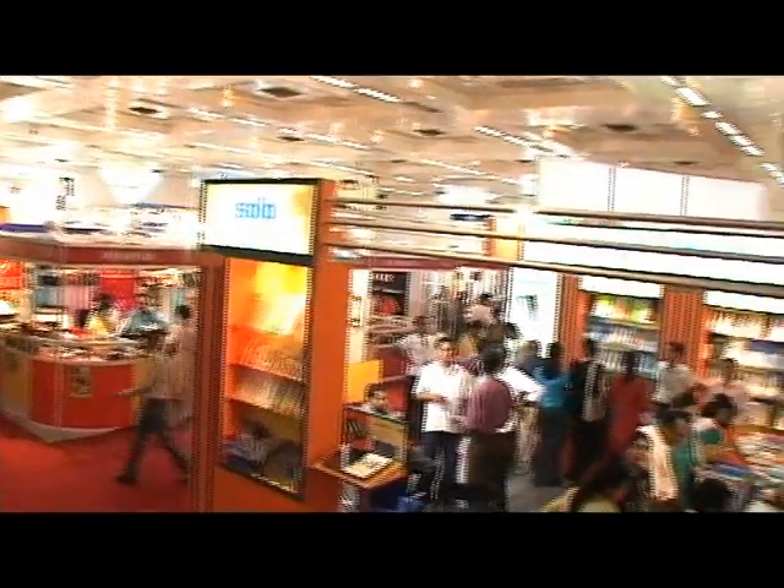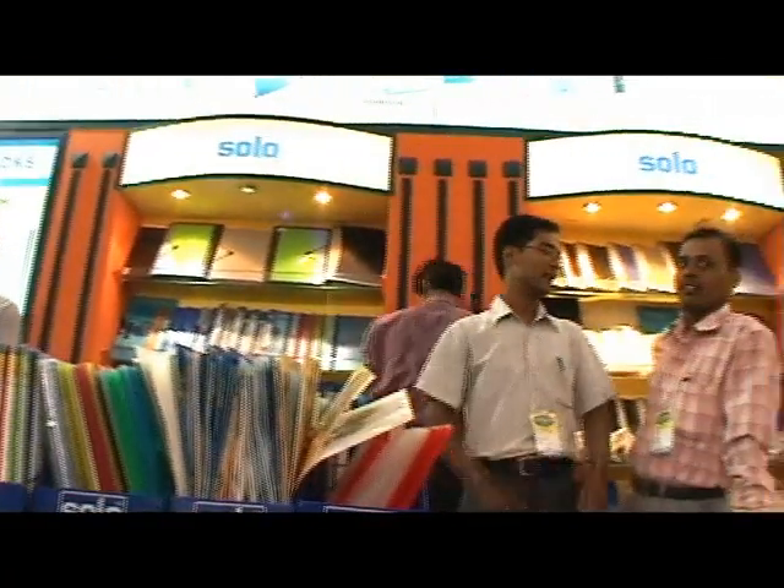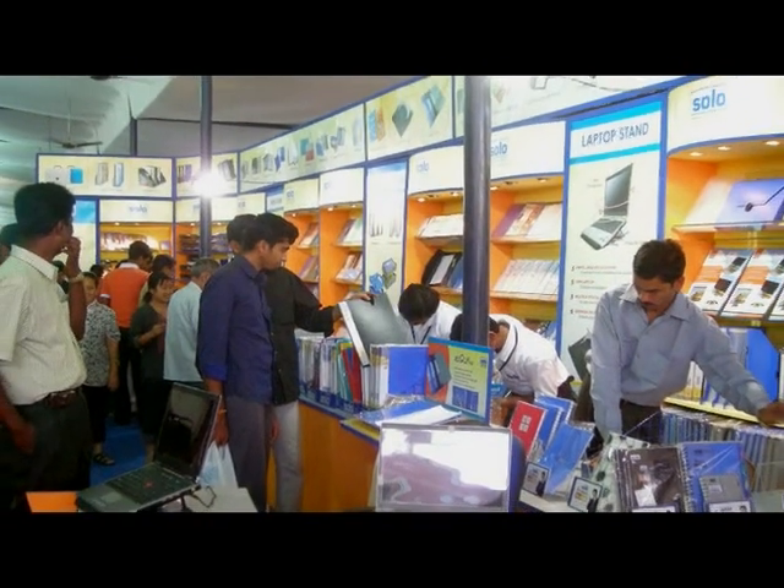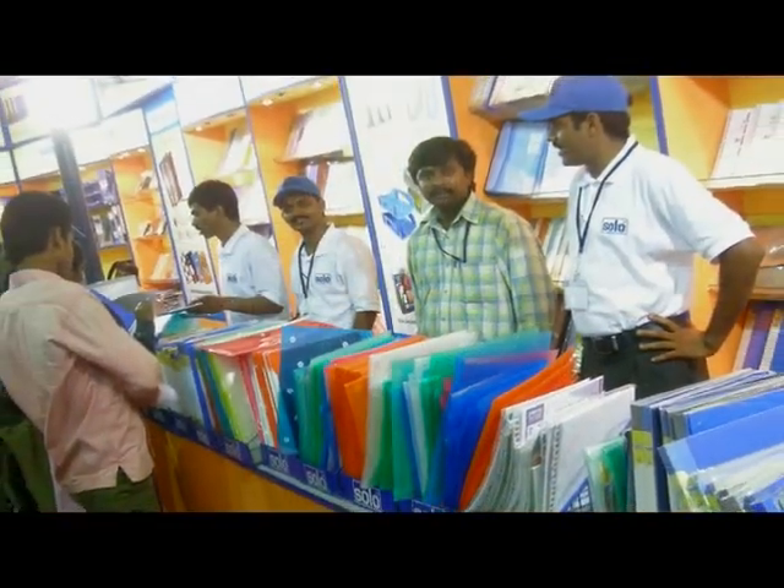Solo consistently endeavors to build a strong brand personality for itself. It participates in exhibitions not only in Delhi but across India. Corporate communication through advertising in leading magazines, TV and radio is an ongoing activity.